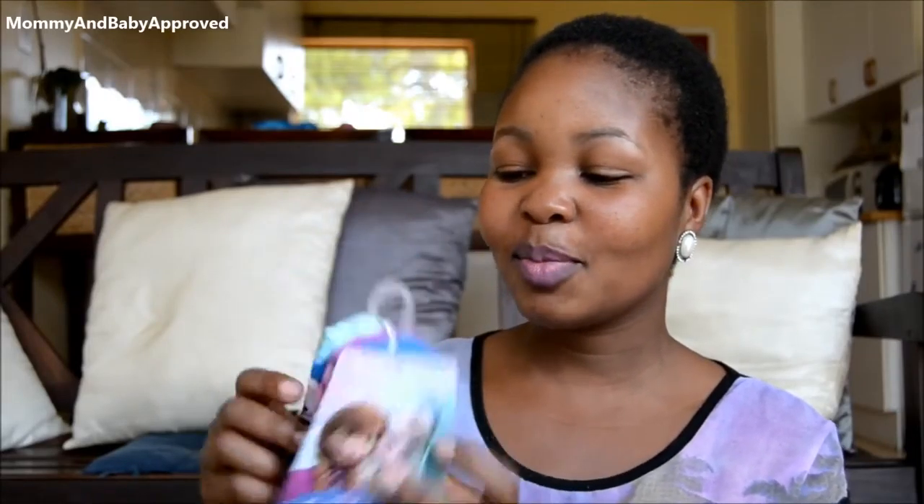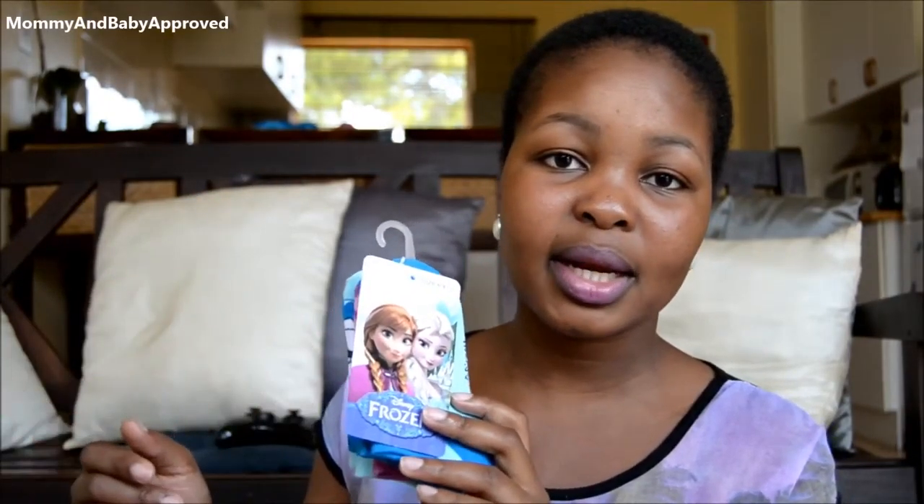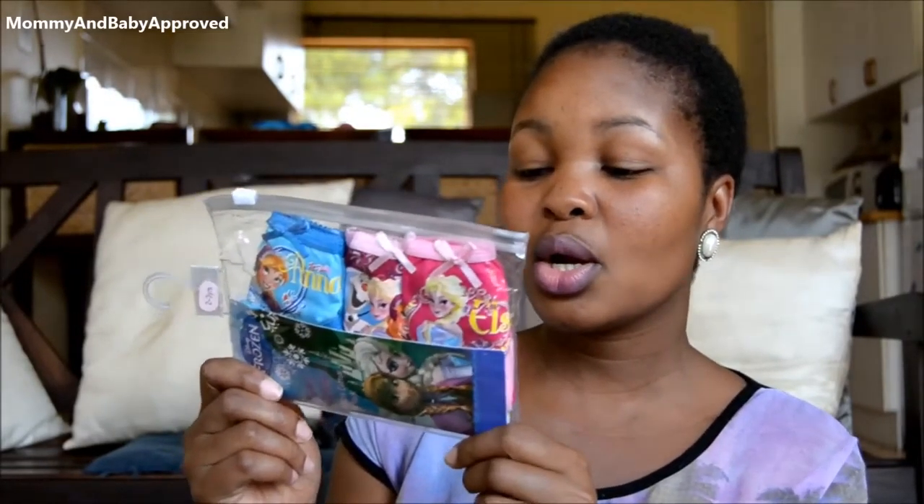Then we picked up these cute little ankle socks with Frozen characters — Princess Anna, Queen Elsa, and Olaf. She is going crazy over these. It's not Tinkerbell, but Princess Anna is her absolute favorite. And then the last thing in this haul is these cute big-girl underwear. We're in the process of potty training her — we're not making much progress but we're not giving up. We bought these to encourage her, because she's crazy about Princess Anna and Olaf, hoping they'll motivate her to want to wear big-girl panties and actually go to the potty. The struggle is real.